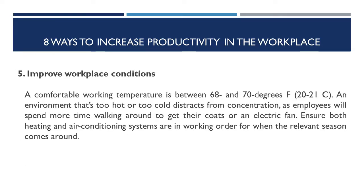Number five: improve workplace conditions. A comfortable working temperature is between 68 and 70 degrees Fahrenheit. An environment that's too hot or too cold distracts from concentration, as employees will spend more time walking around to get their coats or an electric fan. Ensure both heating and air conditioning systems are in working order for when the relevant season comes around.